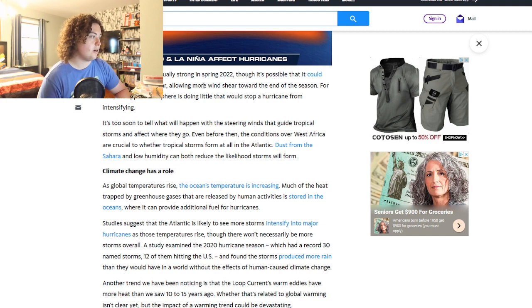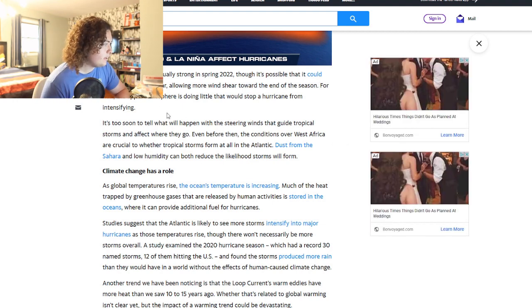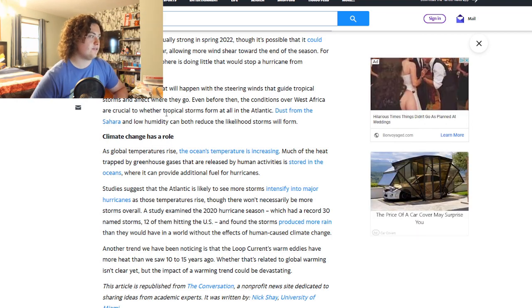Less wind shear courtesy of La Niña and more atmospheric moisture can mean more hurricanes. La Niña has been unusually strong in spring 2022, though it could weaken later in the year allowing more shear toward the end of the season — that probably won't happen until late September or October. For now, the upper atmosphere is doing little to stop a hurricane from intensifying, though it's too soon to determine what the steering winds will do.